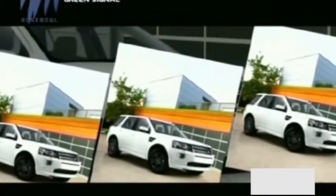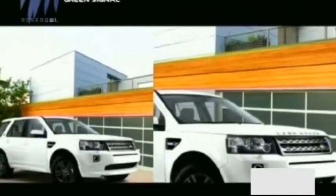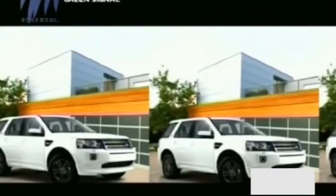The Freelander II Sterling Edition is powered by a 2.2L TD4 diesel unit that makes 148bhp and is coupled with a 6-speed automatic transmission.